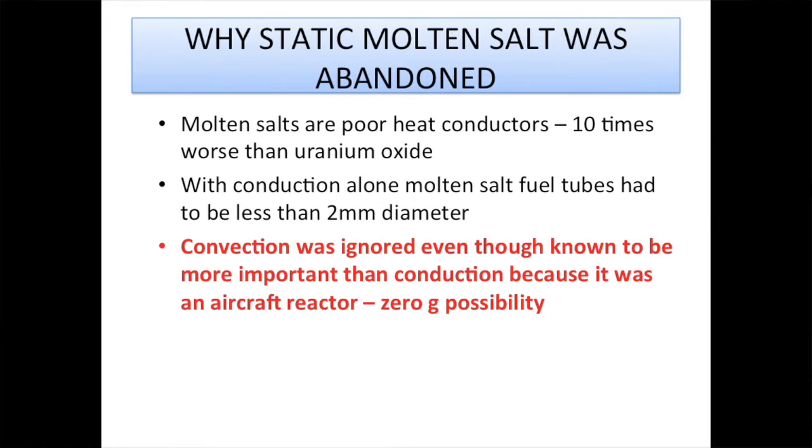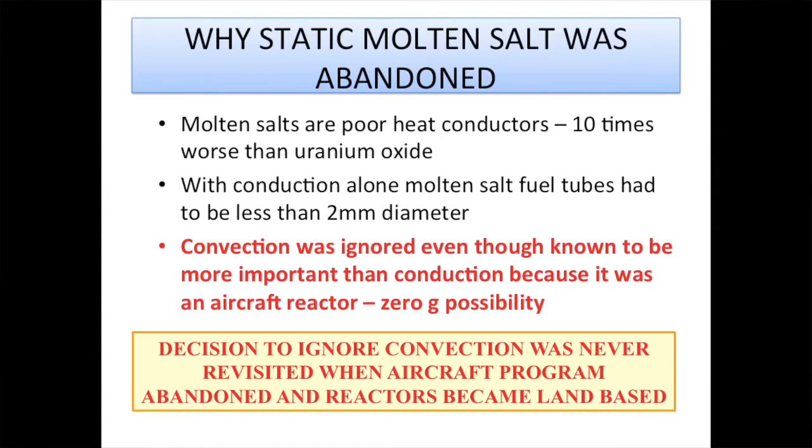Critically, they consciously and deliberately ignored the contribution of convection to heat flow in liquids — which is a bizarre thing to do. Every high school student knows convection is far more important than conduction for transporting heat in liquids. They ignored it for a very good reason: they were designing a nuclear reactor-powered bomber. Aeroplanes do things like go into dives where the force of gravity apparently disappears, convection stops — convection is a gravity-driven phenomenon. So they couldn't rely on it, and that decision to ignore convection was absolutely the right one to make at the time.